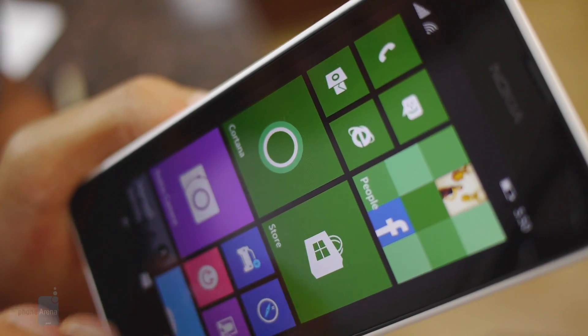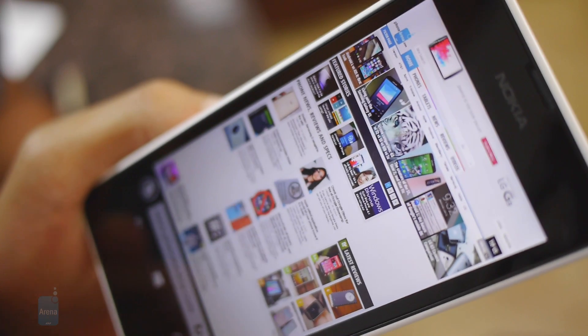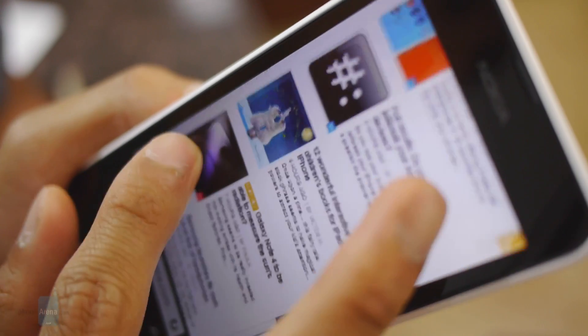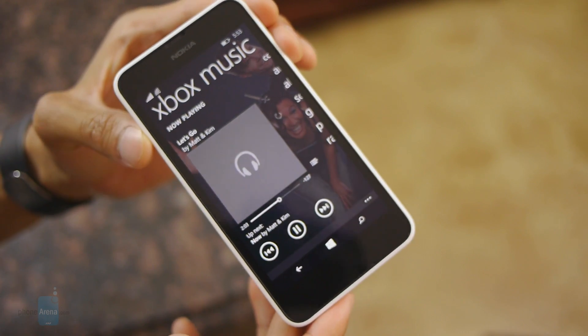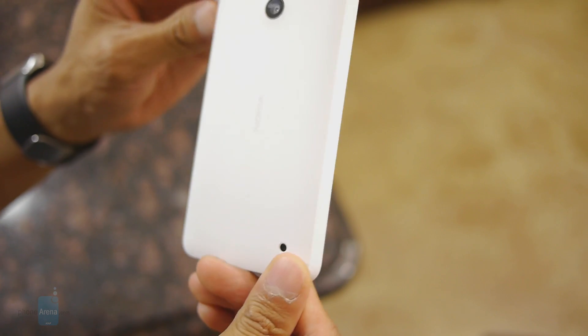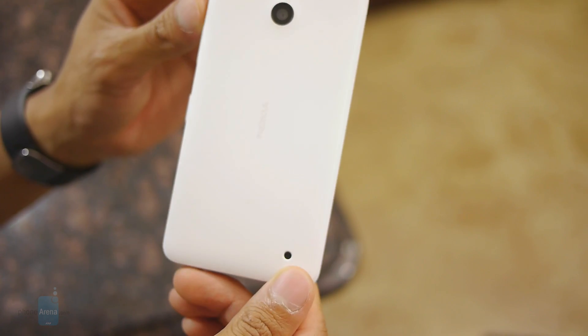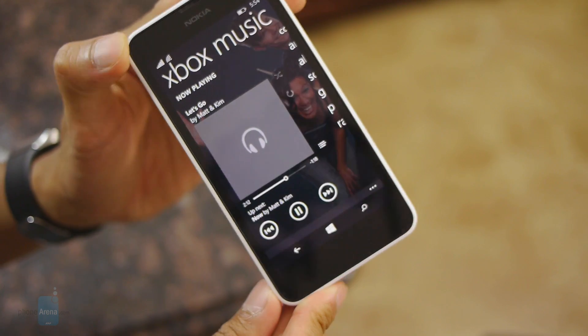Unlike the Lumia 630 before it, the 635 benefits from having a 4G LTE radio, so you can expect really fast page loads. The music player is a familiar one, just like any other Windows Phone, and on the rear there's just a single speaker. The volume output is good but it sounds a little reserved in overall quality.